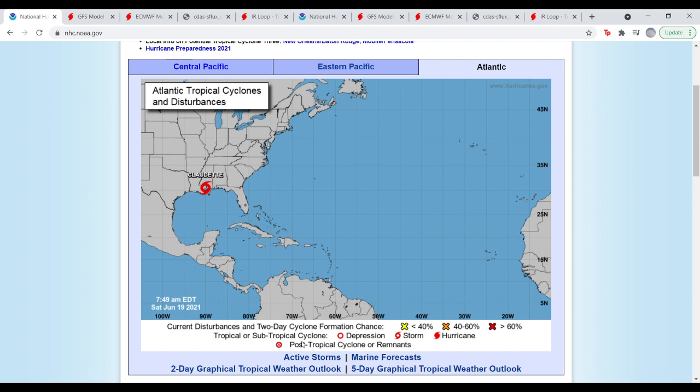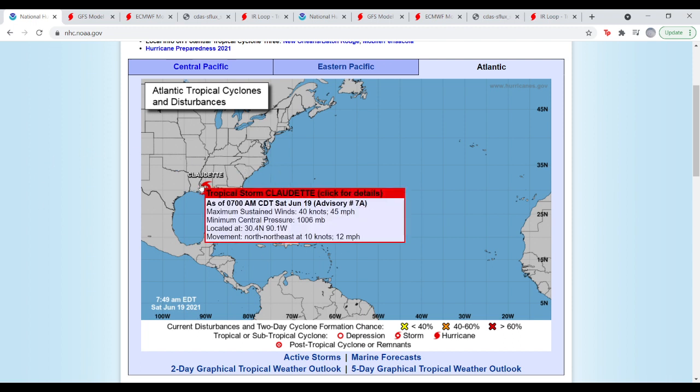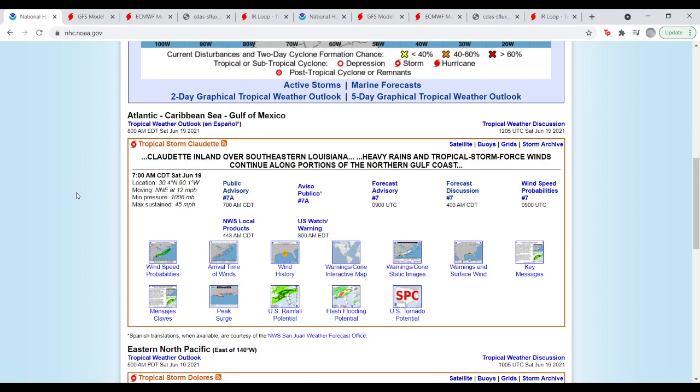We'll also be talking about Dolores in the Eastern Pacific. Here we are on the National Hurricane Center page and we do have Tropical Storm Claudette, which formed at 5 a.m. Eastern Daylight Time. It had winds of 45 miles per hour, central pressure of 1006 millibars, located at 30.4°N 90.1°W, moving northeast at 10 knots or 12 miles per hour. There was a lot of debate about whether this should be classified as a tropical cyclone, but I'm just going to trust the process here.